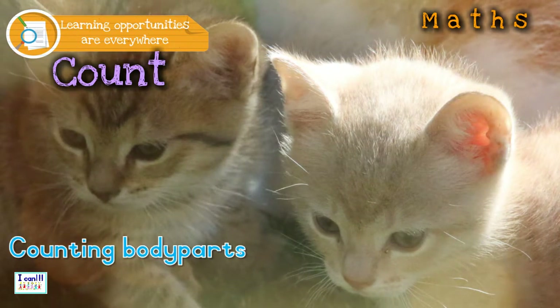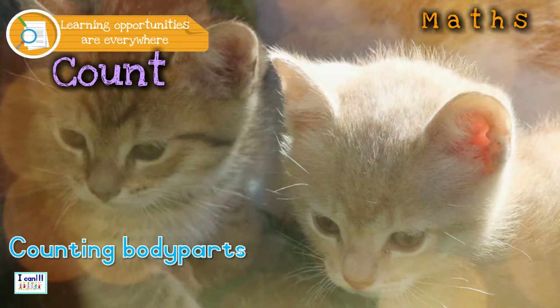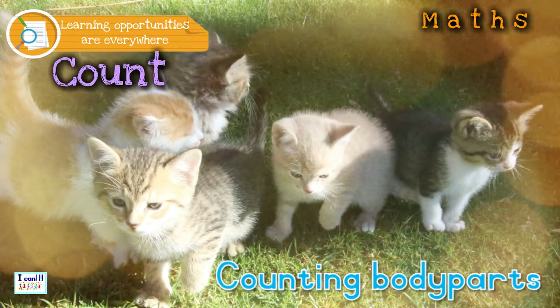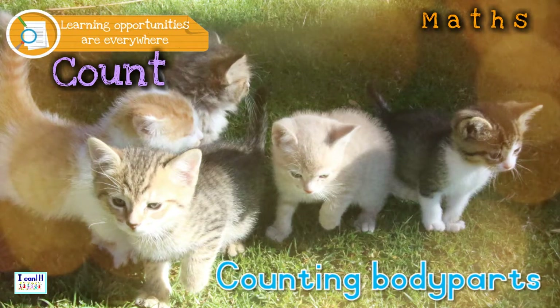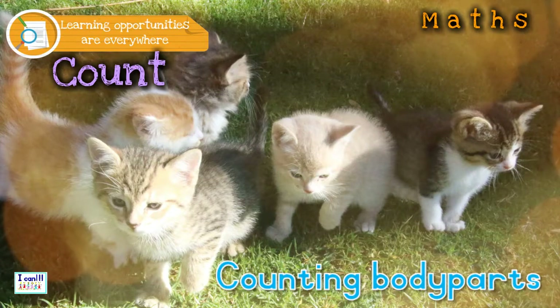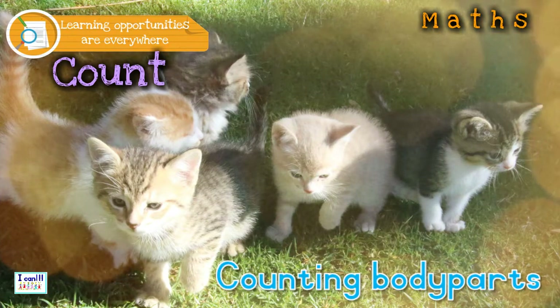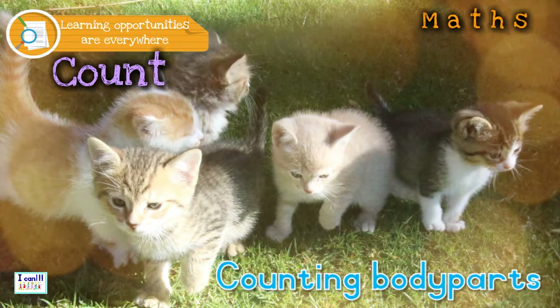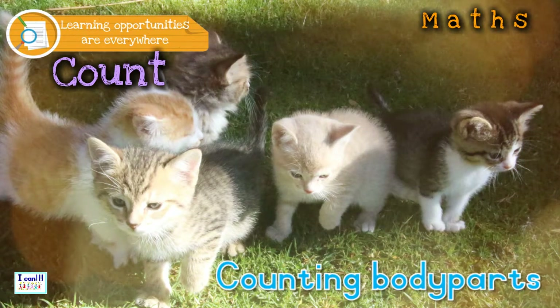Let's challenge the kids a bit. How many cats will there be if I count 20 legs? How many ears would 5 cats have? How many noses would 5 cats have?